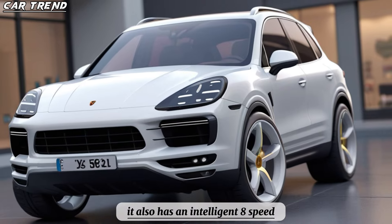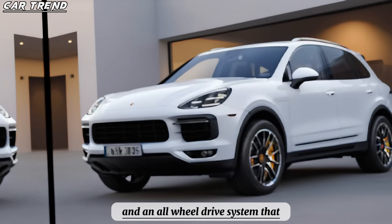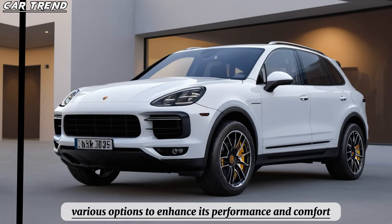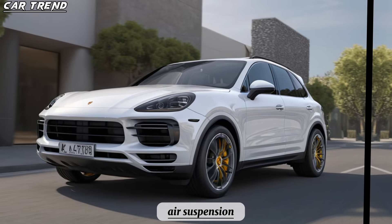It also has an intelligent 8-speed automatic transmission and an all-wheel drive system that ensures smooth and responsive handling. The SUV also comes with various options to enhance its performance and comfort, such as adaptive dampers, air suspension, four-wheel steering, and active anti-roll bars.